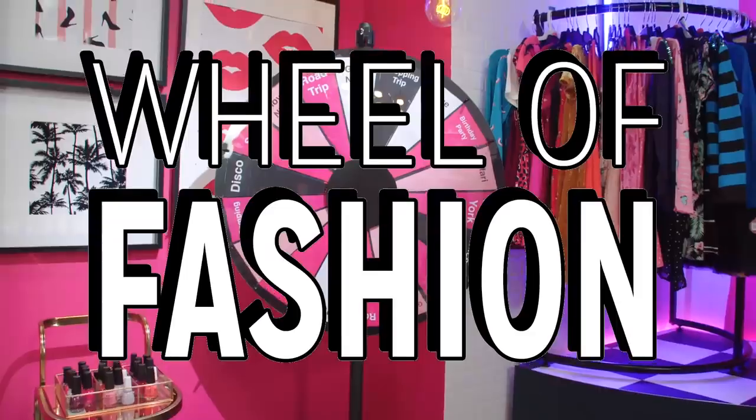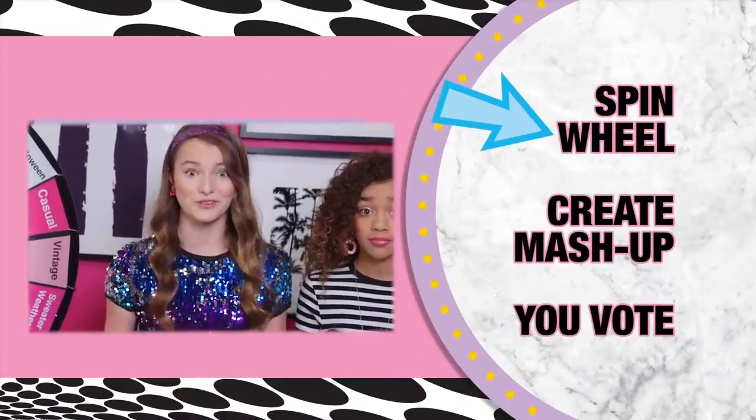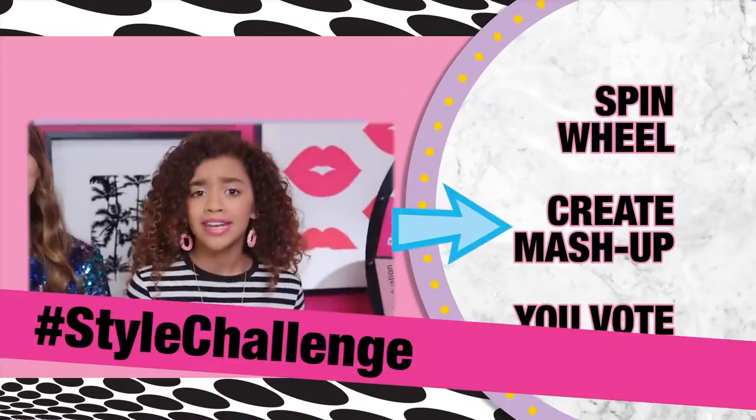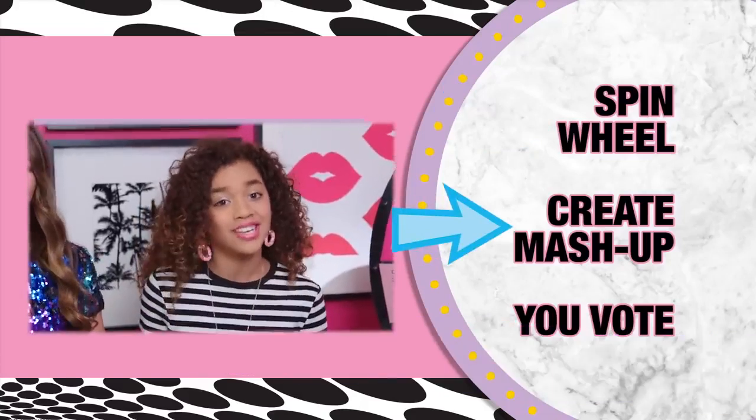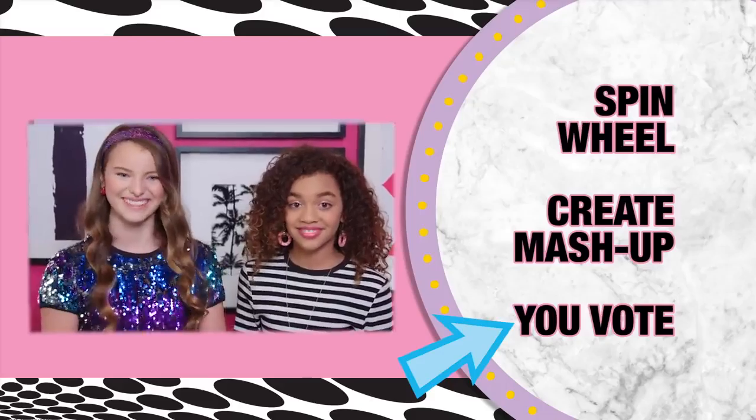Fashion Mashems, it's time for today's fashion challenge. Here's the deal: I spin, she spins, and whatever it lands on, we create a fashion mash-up. We get one minute to create the perfect mash-up for Jenni and Mila. You guys vote, and we'll tell you who wins on the next episode.